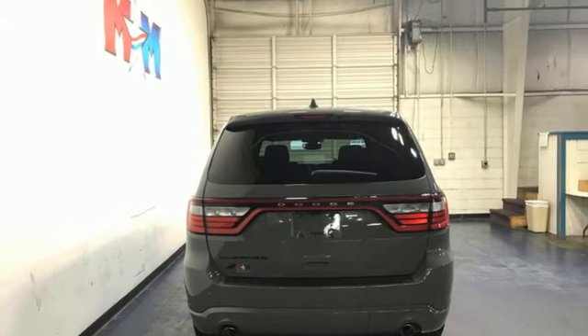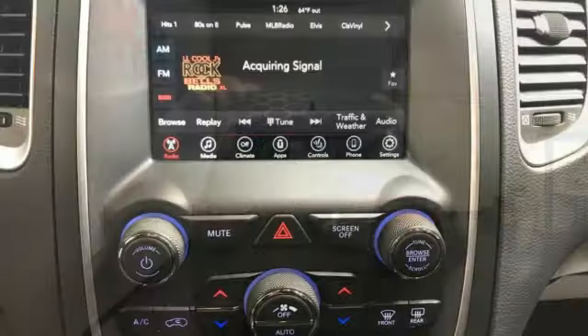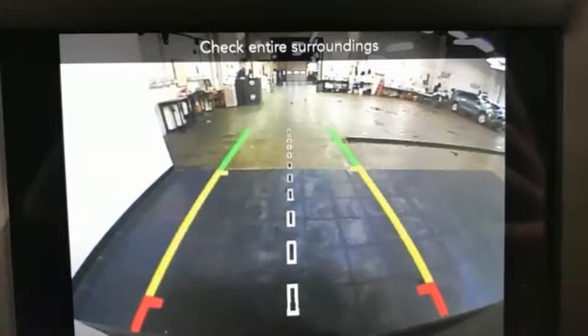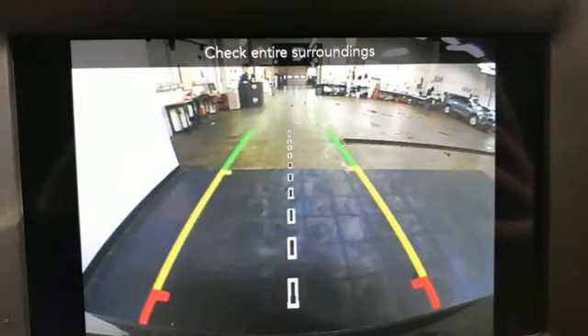Doors and push-button start proximity key, AM-FM Sirius XM satellite radio, aluminum wheels, and you connect with Bluetooth and Bluetooth streaming audio.